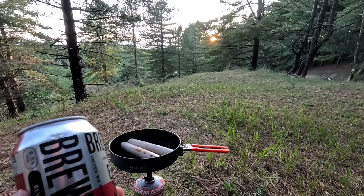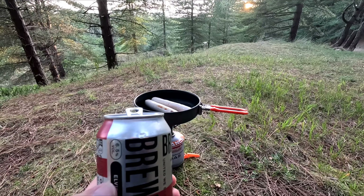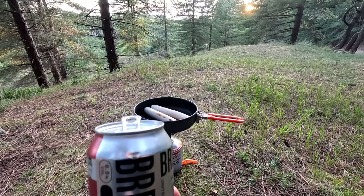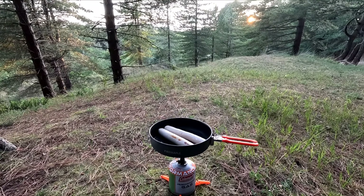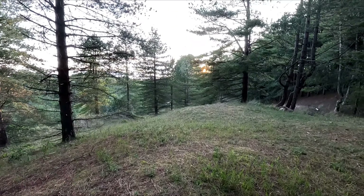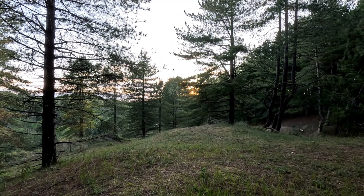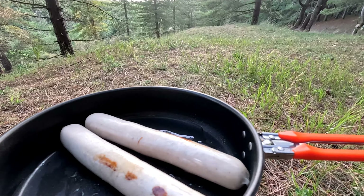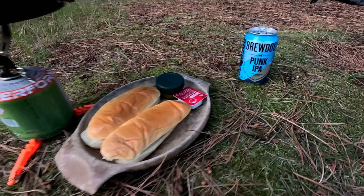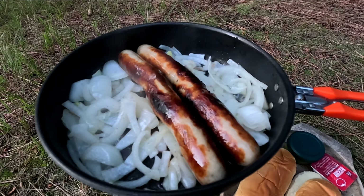Been looking forward to this first beer. Had a nice walk through the pine forest before — it's been quite a warm day. This is ice cold, going down nicely. Sun's just going down now. Wasn't that hungry before, but starving now smelling the knees cooking.